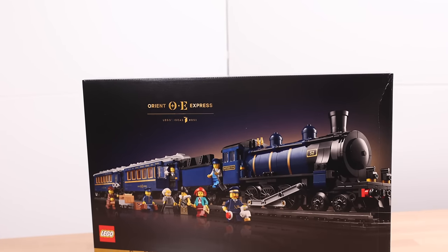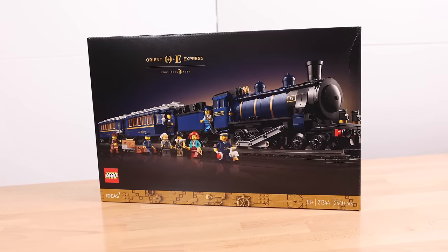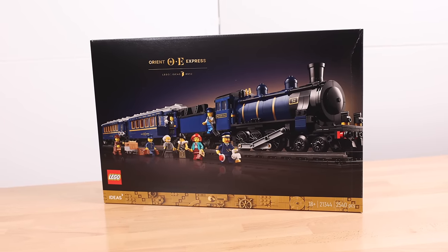Hey everyone, today we're taking a look at the Orient Express Train. This is from LEGO Ideas. It's a highly anticipated set from fans, so let's get into it.